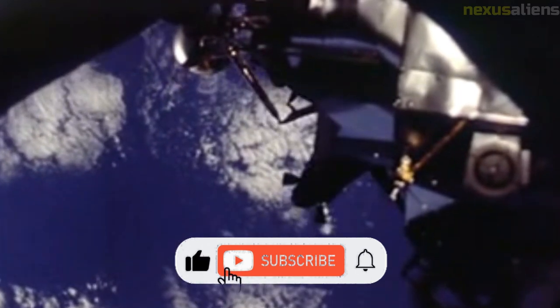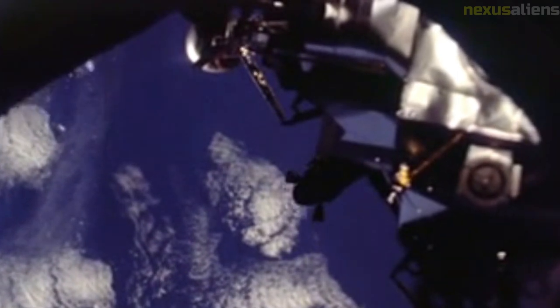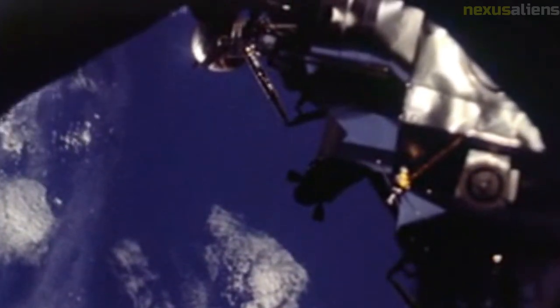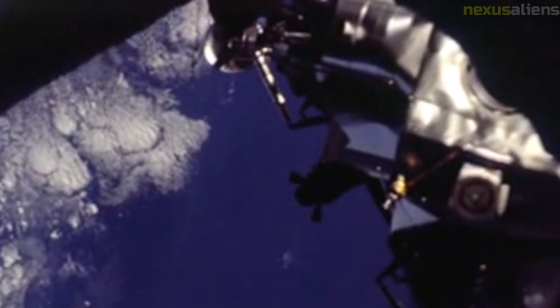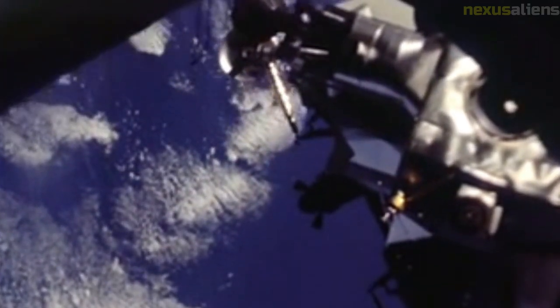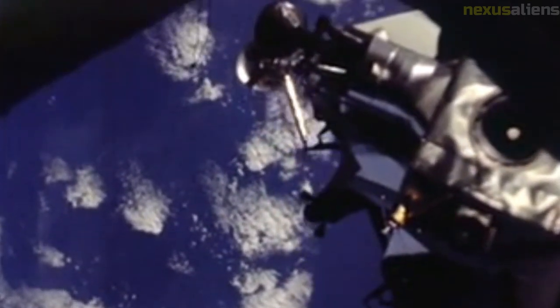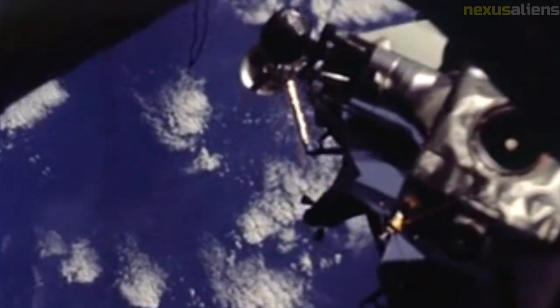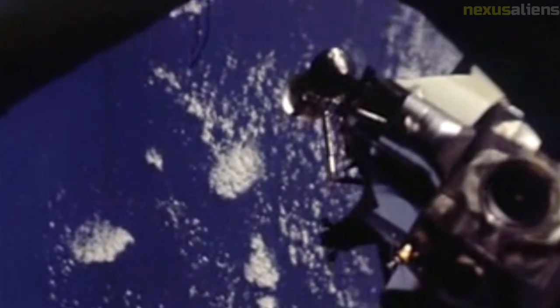Under the new schedule, the first Apollo crewed mission to go into space would be Apollo 7, planned for October 1968, which was to test the Block II command module and did not include a lunar module. In 1967, NASA adopted a series of lettered missions leading up to the crewed lunar landing — the G mission — with completion of one being a prerequisite to the next. Apollo 7 would be the C mission, but the D mission required testing of the crewed lunar module, which was running behind schedule and endangering Kennedy's goal of Americans walking on the moon by the end of the 1960s.